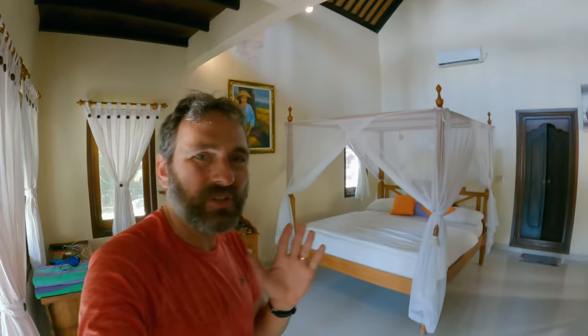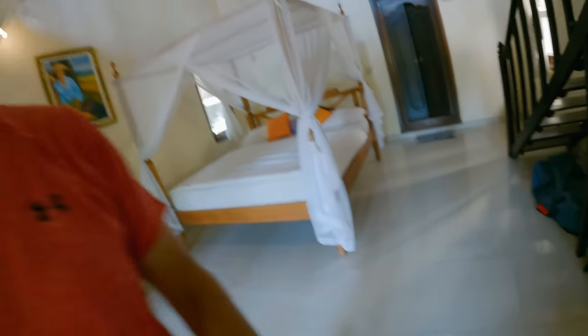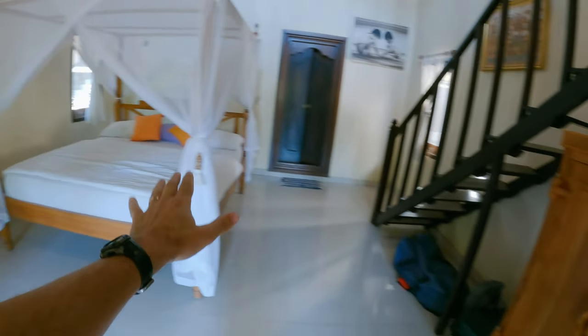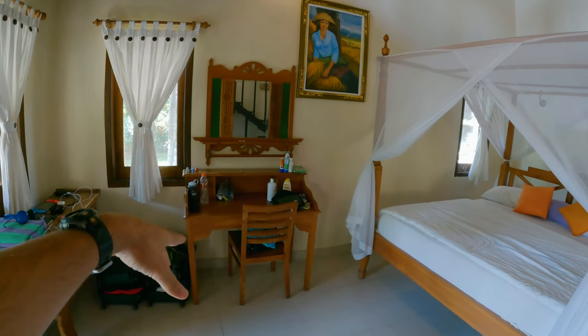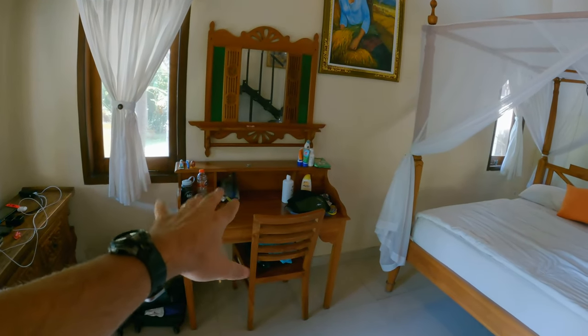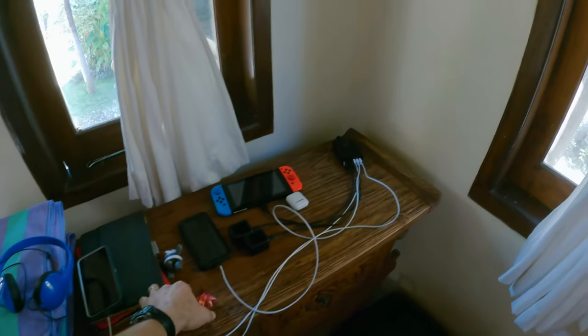One of the first things you'll notice about the villa, besides how open and huge it is, is the air conditioner. It's pretty hot and humid out there today, so I'm very thankful to have that. When you look around the room, we've got a mini fridge, a wardrobe, the queen-size bed with mosquito netting, and a desk workspace — kind of a catch-all — and then our technology corner.